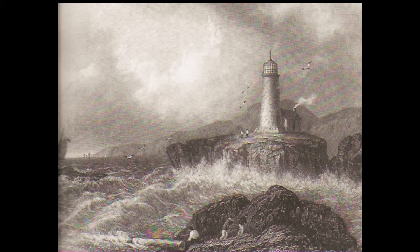Mount Desert Island Light Station, Maine, as depicted in an 1839 engraving.